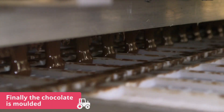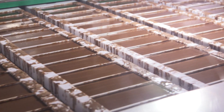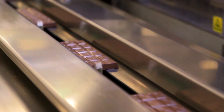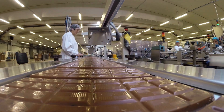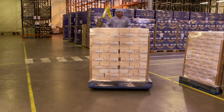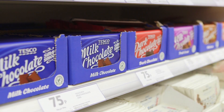Finally, the chocolate is moulded, shaken to remove any air bubbles, and chilled to create a solid bar. The chocolate is now ready to be wrapped up and put into boxes, then sent to stores, so it can be bought and eaten as a special treat.